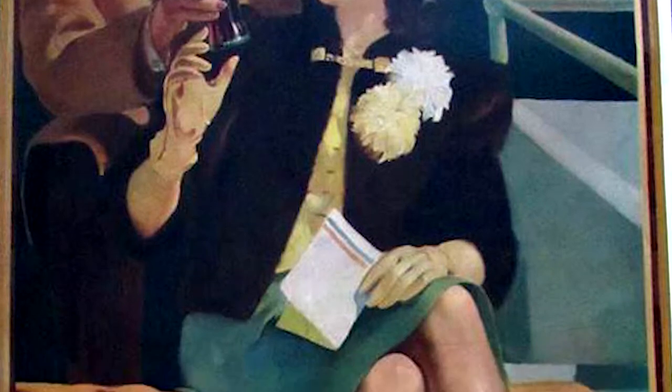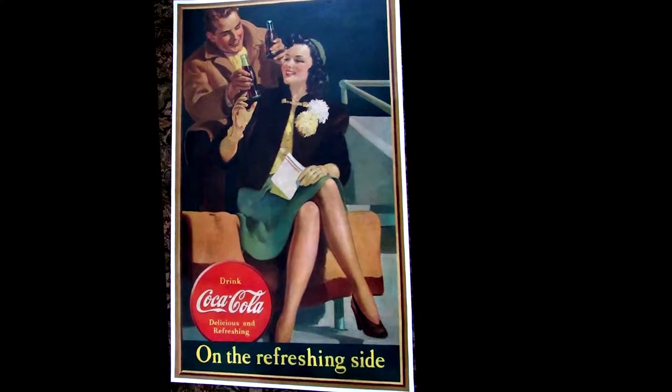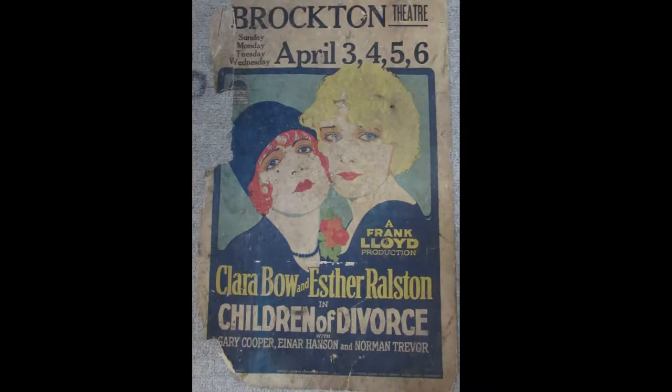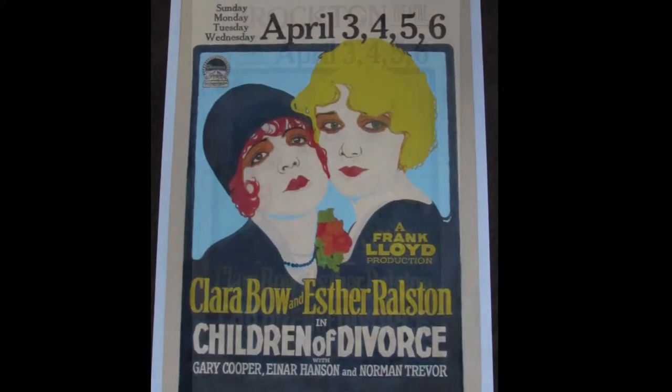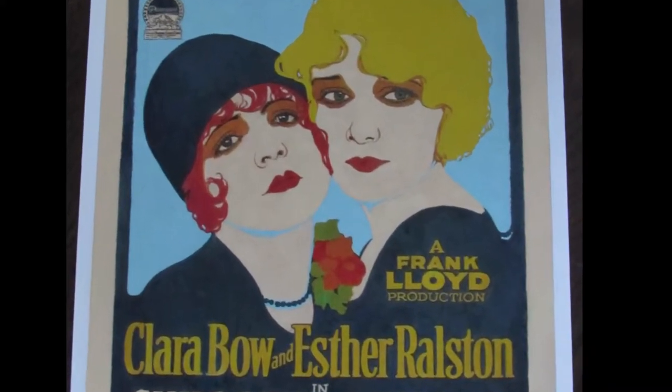Our artists will get to work on restoring the colors, filling in the fold lines. This piece of paper that looks like it could be trash ends up being this wonderful poster that's brought back to life, and as close to its original condition as possible.